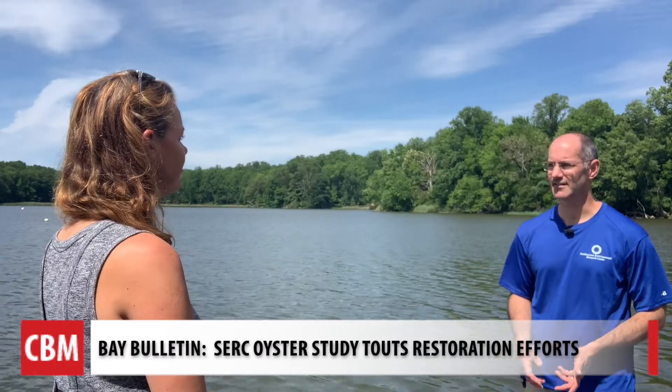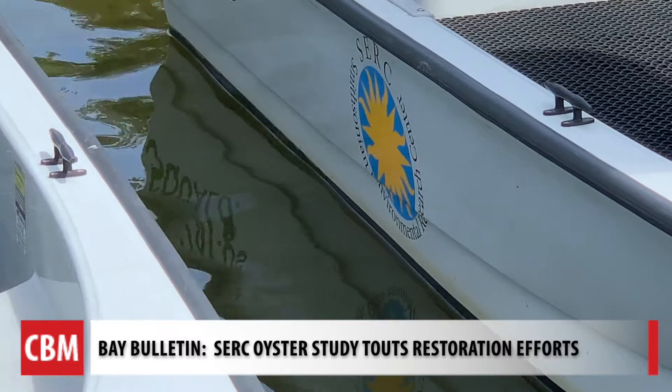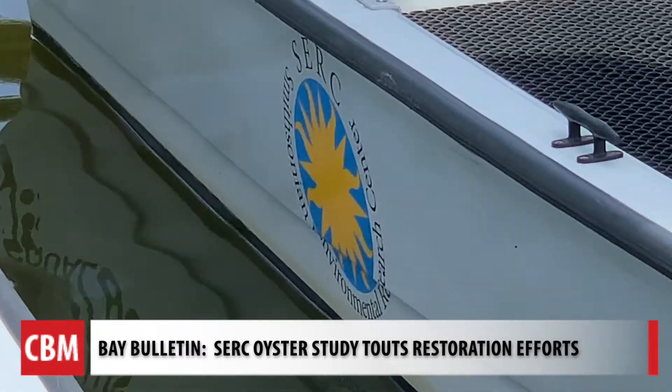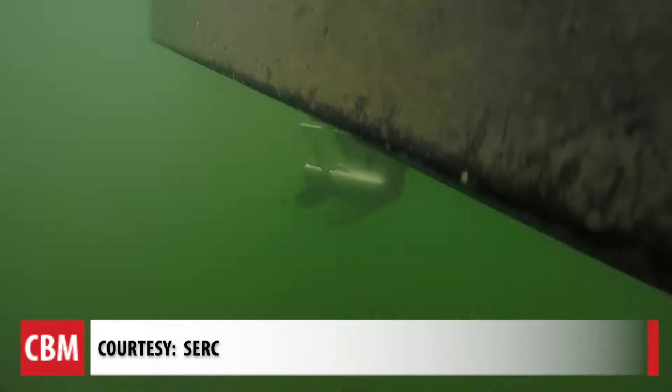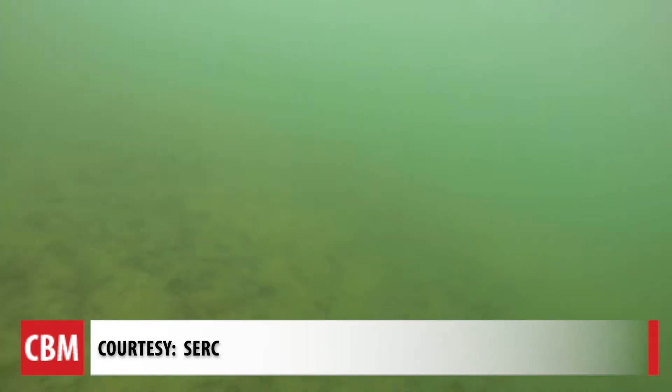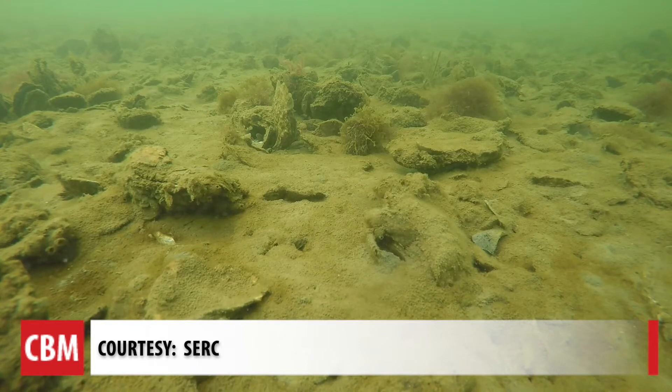Matt Ogburn gives Bay Bulletin the scoop on what is now reported in a marine journal. The Fisheries Conservation Lab at CERC used GoPro cameras to survey about 200 sites, a quick and low-cost method comparing restored, protected, and harvested areas.